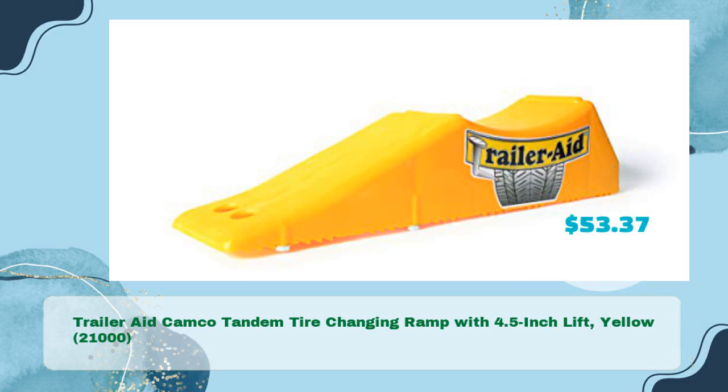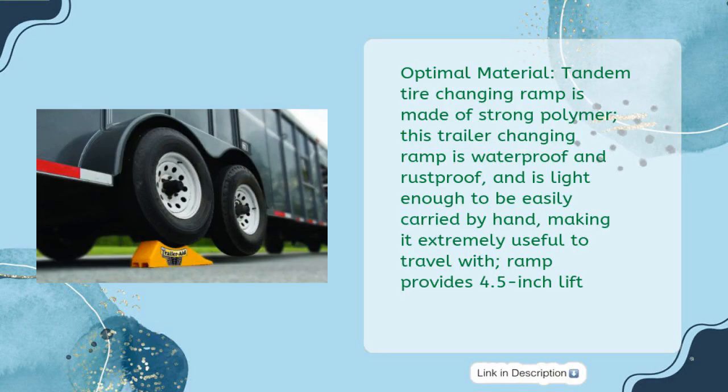Next, the Trailer Aid Camco Tandem Tire Changing Ramp with 4.5-inch lift, in yellow, rated at 21,000 pounds, priced at just $53.37. Optimal material: the tandem tire changing ramp is made of strong polymer, is waterproof and rustproof, and is light enough to be easily carried by hand, making it extremely useful to travel with.